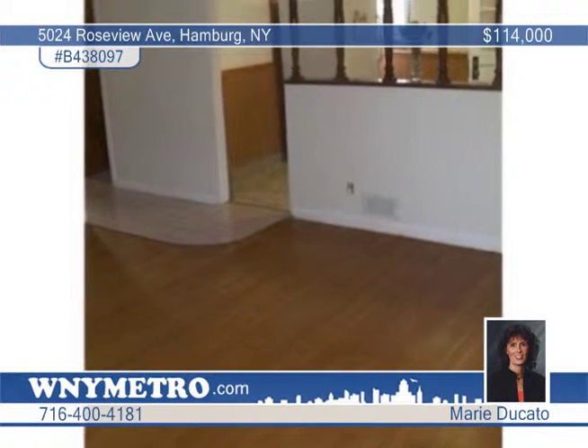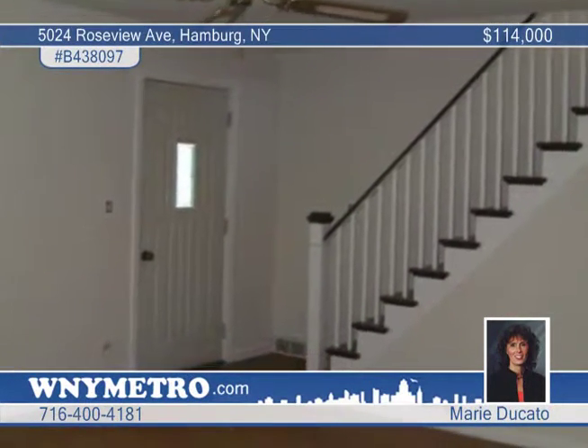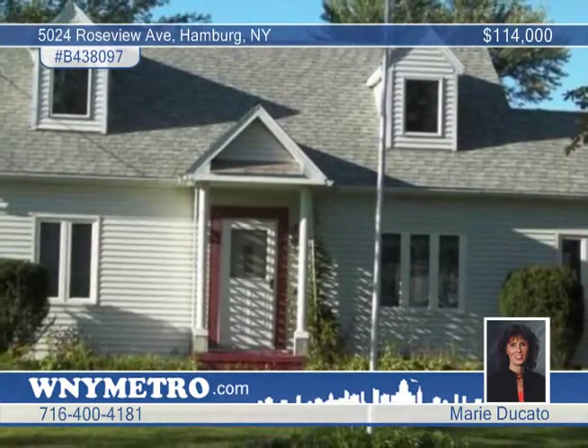There are updates galore here including the windows, plumbing, siding, and roof. Don't forget to notice the terrific location when you view this lovely home with Marie Ducato.